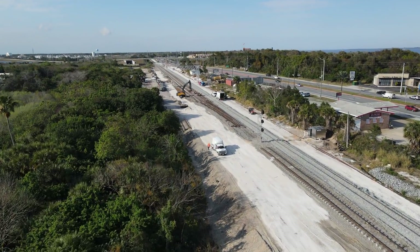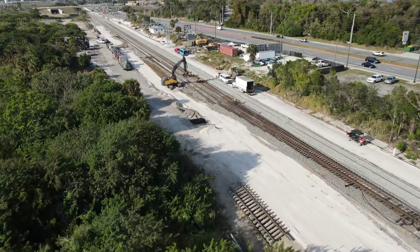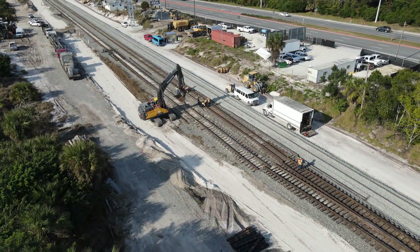The old lead track to the CEMEX City Point plant will be completely removed, with the old mainline becoming the new lead. Crews were making preparations to make this change the following day.